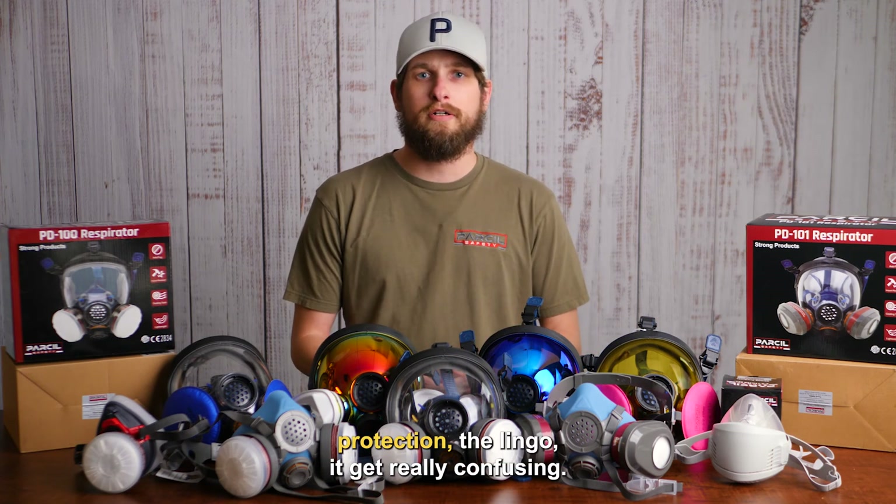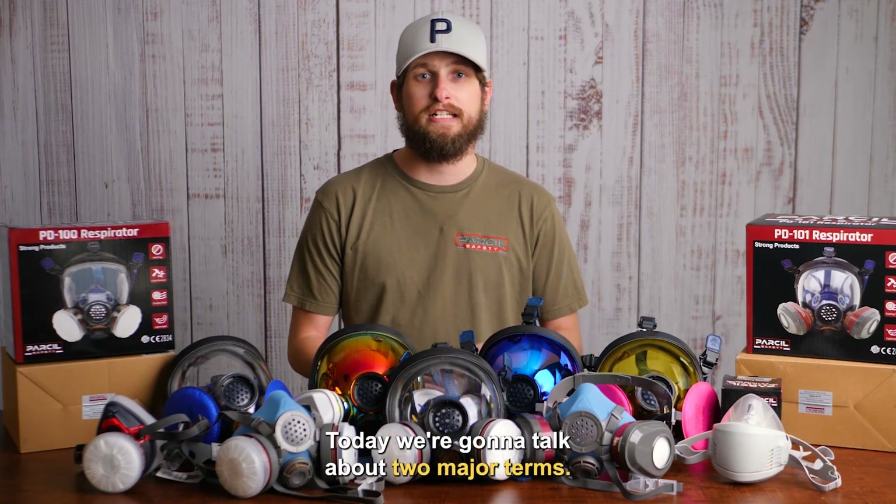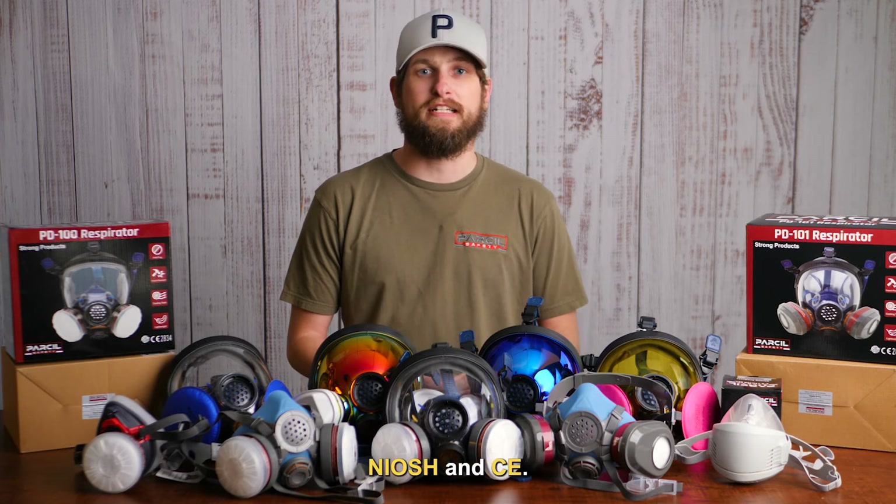In the world of respiratory protection, the lingo can get really confusing. Today, we're going to talk about two major terms: NIOSH and CE.